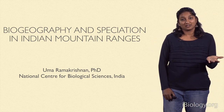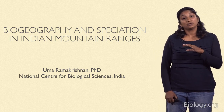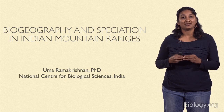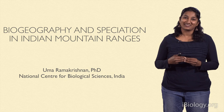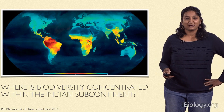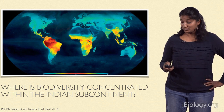In the first part of the talk, I discussed biogeography and how we study patterns of speciation across the world. What I'm going to do in this part of the talk is focus on two examples of speciation about speciation in mountain ranges associated with the Indian subcontinent, which is where I live. We started out with this beautiful picture of biodiversity across the world, realizing that biodiversity seems to be high in certain locations.